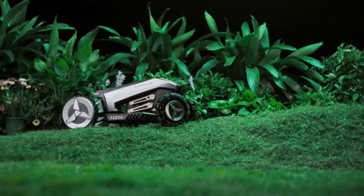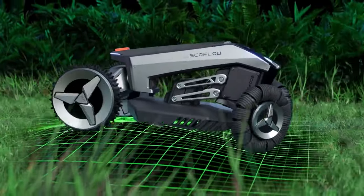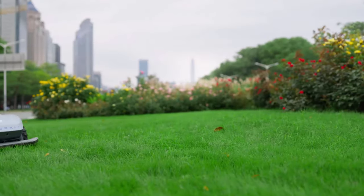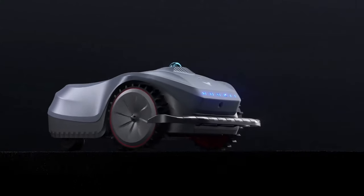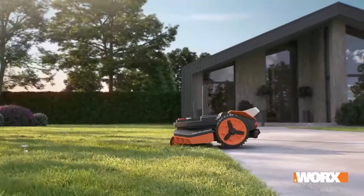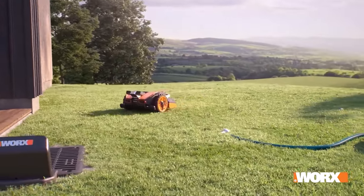In the ever-evolving realm of lawn care, 2024 witnesses the zenith of technological sophistication with the advent of the best robotic lawnmowers. These cutting-edge devices have revolutionized the way we maintain our lawns, combining precision, efficiency, and convenience. As the demand for smart home solutions continues to surge, these robotic marvels stand out as indispensable tools for modern homeowners, featuring GPS navigation, obstacle detection, and automated scheduling.